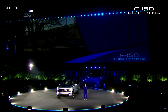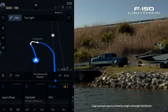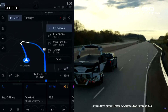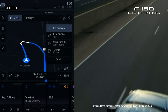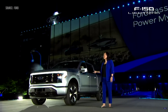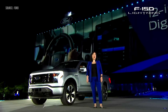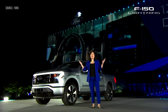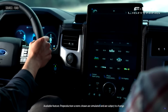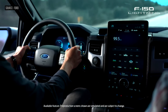Available onboard scales analyze your payload, while Ford Intelligent Range pulls in factors like payload alongside weather, traffic, and towing information to accurately calculate your range. And with FordPass, Power My Trip will identify charging routes before even starting your journey. You get a 12-inch digital cluster, and you can also get a massive 15.5-inch center screen running Sync 4A, which puts control of this connected truck at your fingertips.